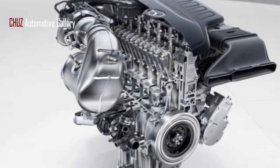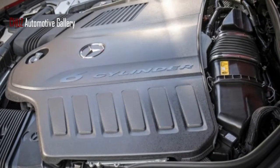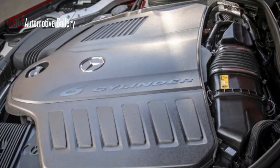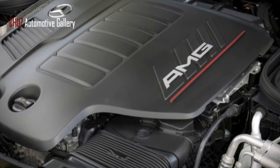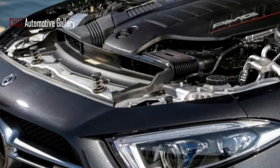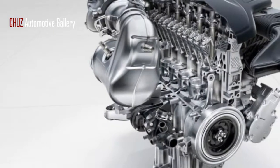Mercedes-Benz was once enchanted by the straight-six fuel-controlled motor. It was a stalwart in the brand's line-up, from the 3.9-litre supercharged MH36 engine that fueled its lavish and energetic vehicles in the mid-1920s, until the 3.0-litre dock unit utilized in the W202 C-class at the last part of the 20th century.